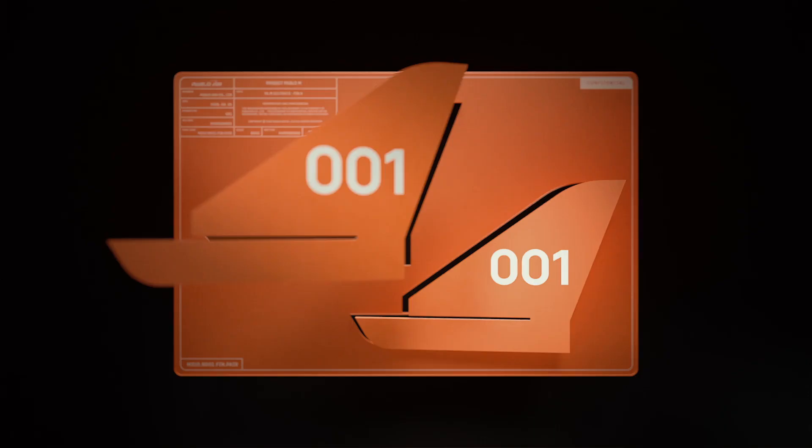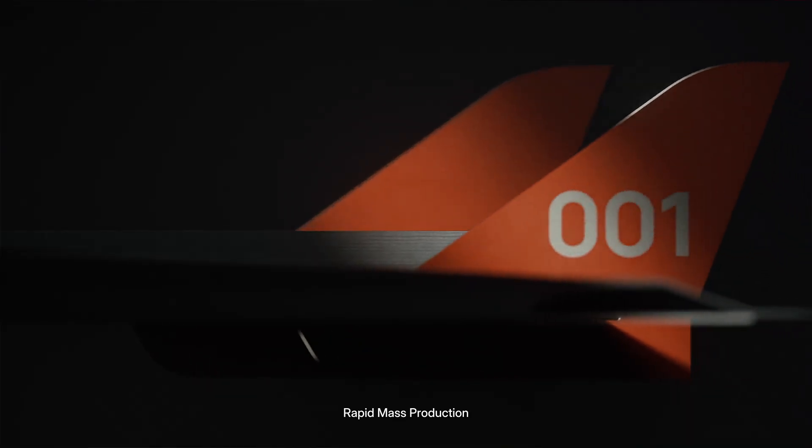Swarm salvo strikes. Rapidly swappable modular system. Cost effective. Rapid mass production.